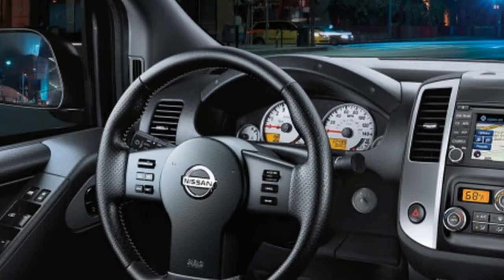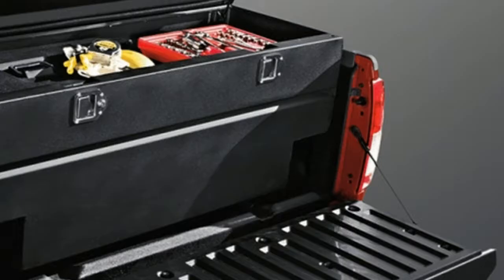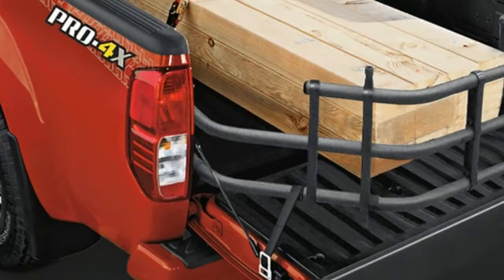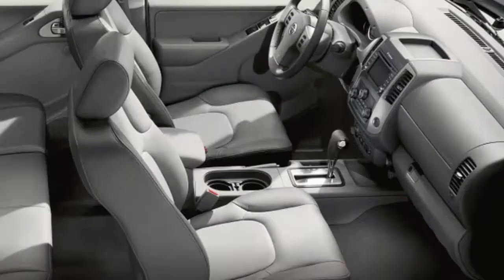Inside, both King Cab and Crew Cab models get large rear doors for accessing rear seats and cargo areas, and flip-up rear seats with storage boxes tucked beneath them. There's also a locking dual glove box, center console storage, one-liter bottle storage in the front door panels, and multiple cup holders. Power points are standard, and Frontier Crew Cab models are available with a leather-appointed interior.